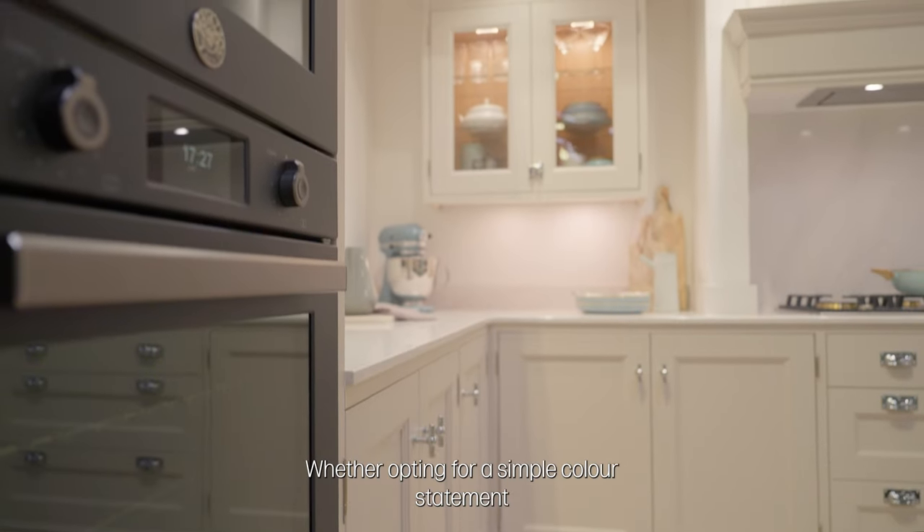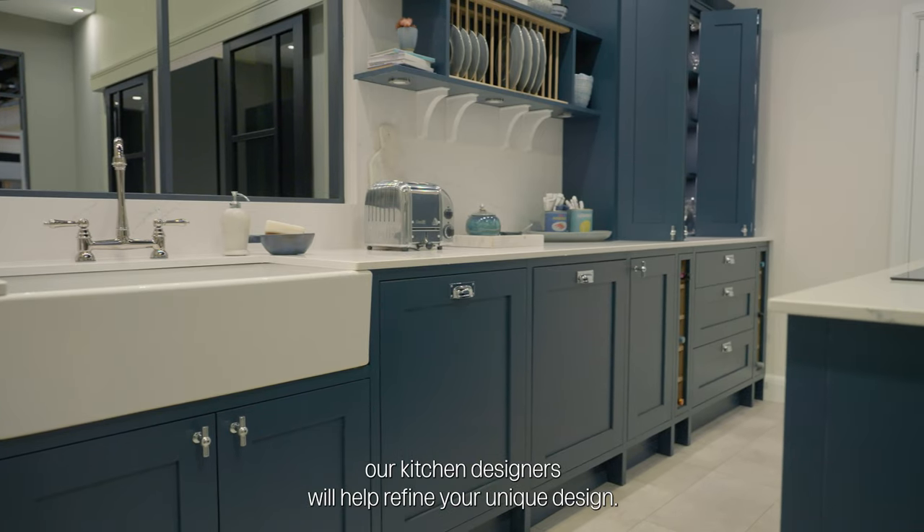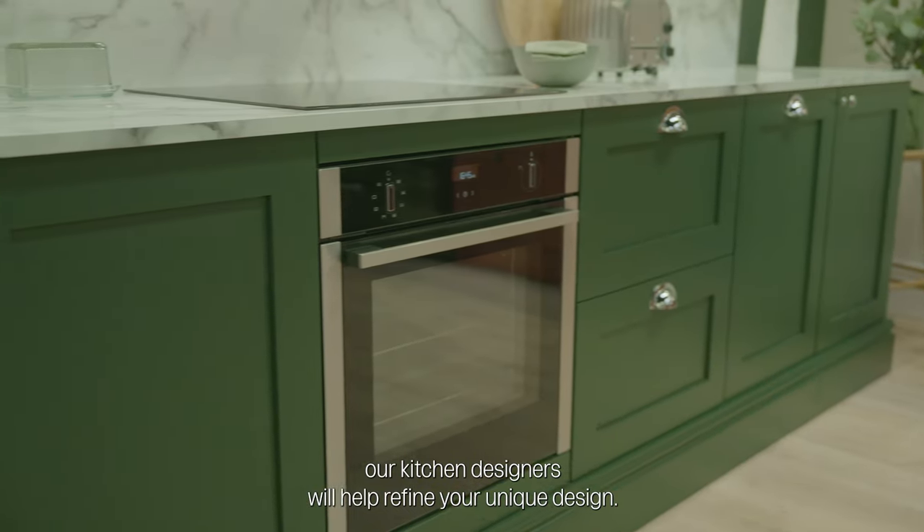Whether opting for a simple colour statement or experimenting with mix and match tones, our kitchen designers will help you refine your unique design.